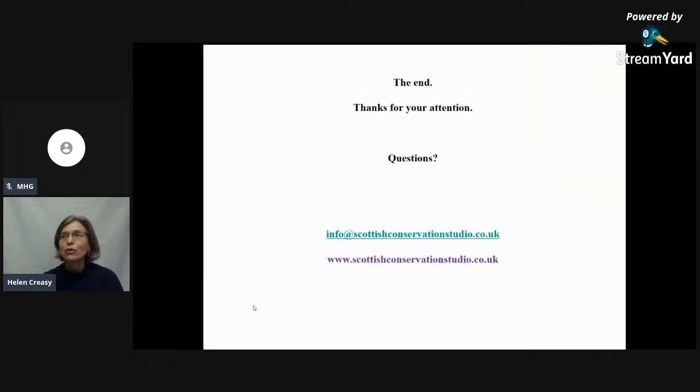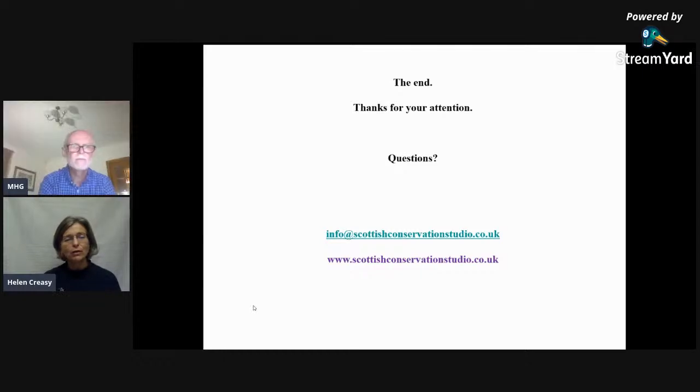That's the end of my talk. I hope I've given you plenty of things that have been of interest. This is my email address and our website address, so if anybody wanted to look up other projects on the website they could, and if you have any questions you want to email to me, that would be absolutely fine. If you've got any questions right now, I'm more than happy to answer them.